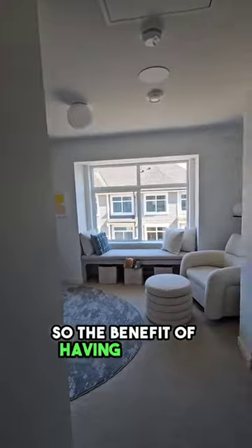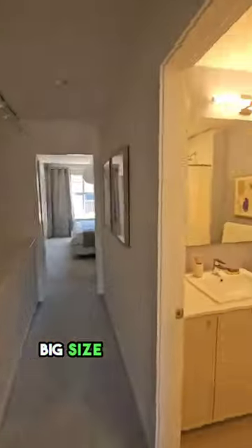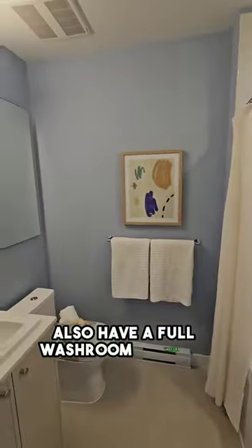So the benefit of having the den downstairs is that the two bedrooms you have upstairs are quite big. Now check out the space of this one, big size room here. We also have a full washroom upstairs.